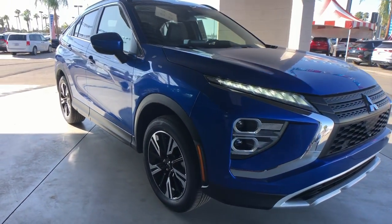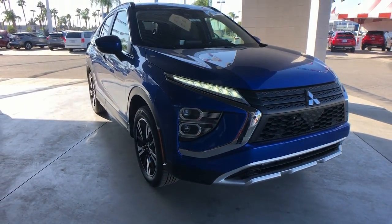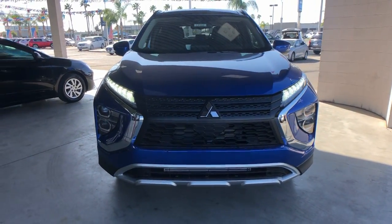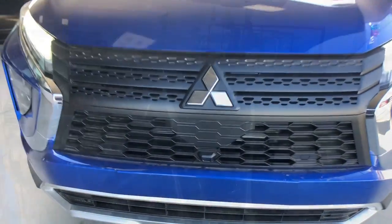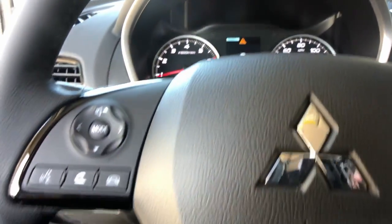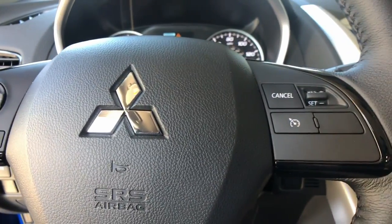These are just some of the great options this vehicle comes with: keyless entry, navigation system, satellite radio, fog lamps, aluminum wheels, heated front seat, electronic stability control, power driver seat, dual zone AC, and rear spoiler.